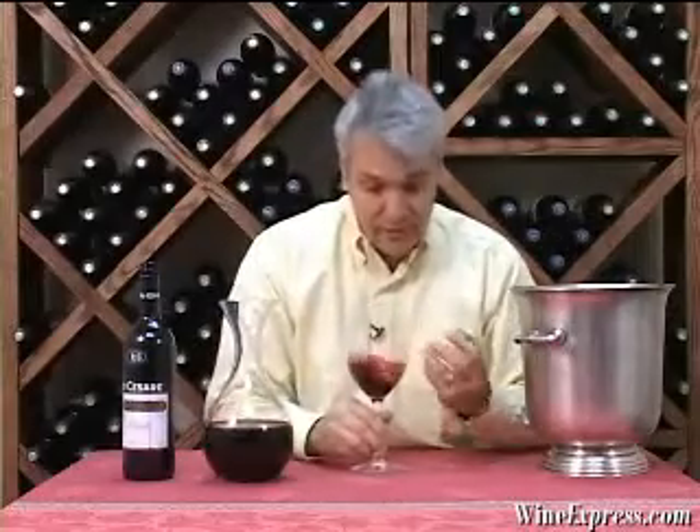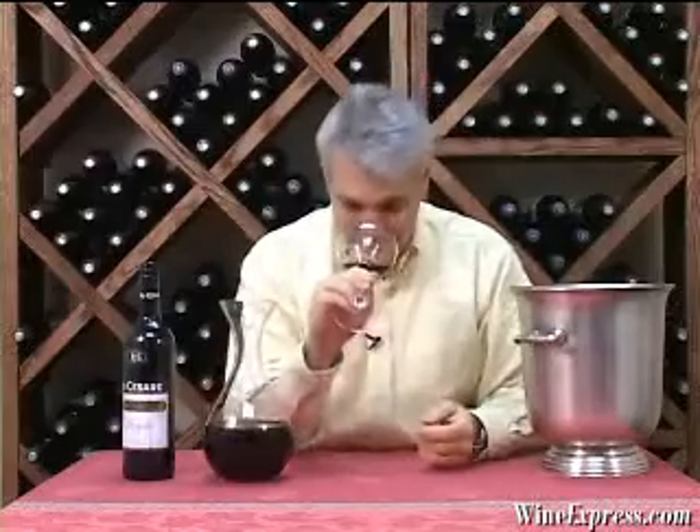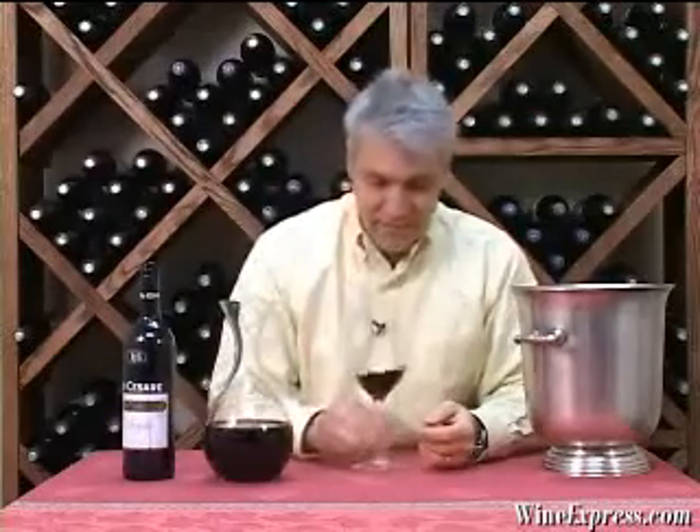Yeah, the nose is starting to show here. I'm getting a really bright perfume on this. There's a sweet flowery note and there's a little bit of a licorice note — sort of a tangy licorice note.